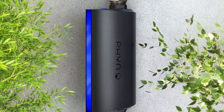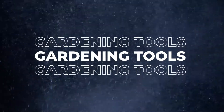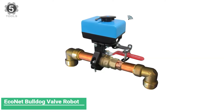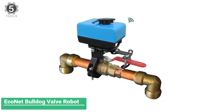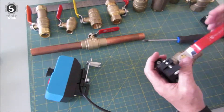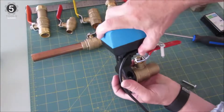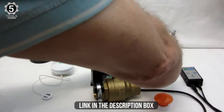Without wasting any more time, let's jump to the video. Number 5: Econet Bulldog Valve Robot. The Econet Bulldog Valve Robot might be a premium and more functional device than other options, but it still features a straightforward installation method that does not require any additional tool or plumbing process. You won't need to mess with the tubing or the valve to install it — it fits over any existing ball valve pipe, with supported tube sizes of 1/2 to 1.5 inches.